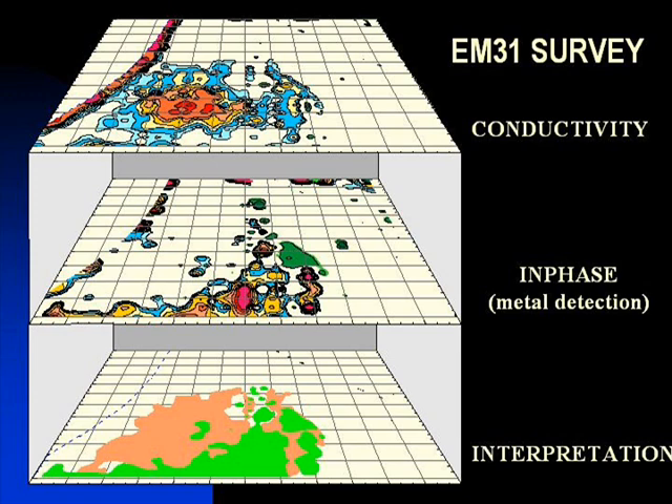For defining buried waste or delineating landfills, we recommend an EM31 survey which collects apparent ground conductivity and metal detection data.